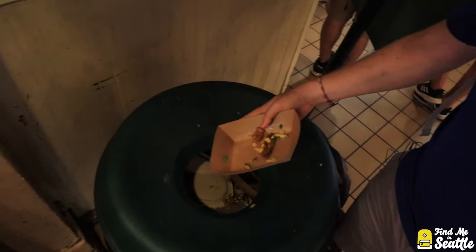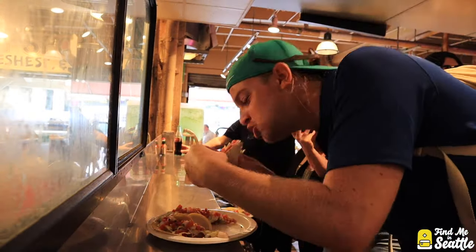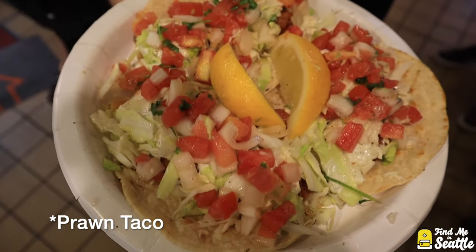Don't forget to compost and recycle. The last taco had a prawn in it — I'll call that the Seattle taco of the taco tour.